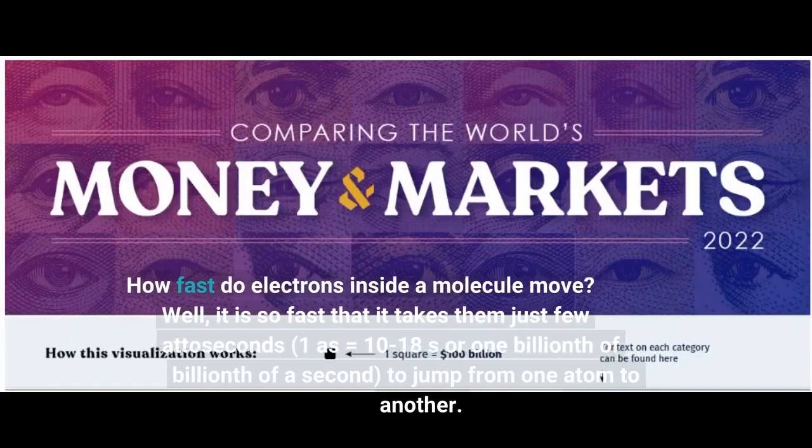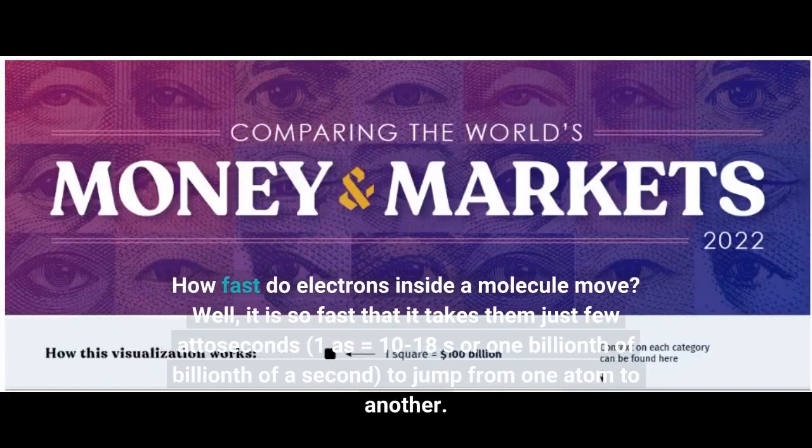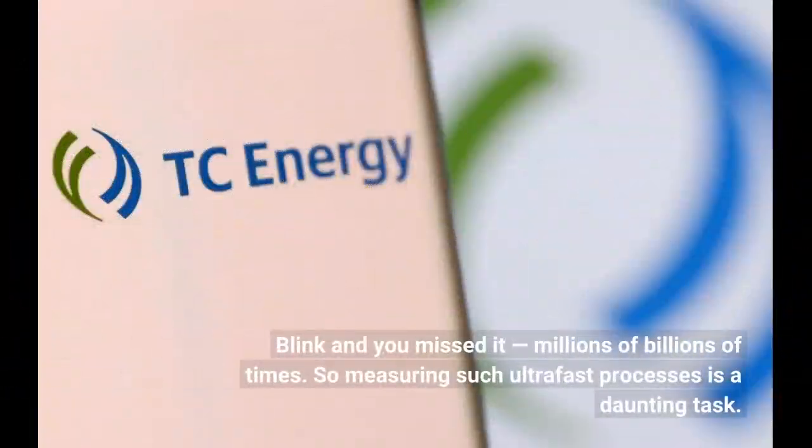How fast do electrons inside a molecule move? It is so fast that it takes them just a few attoseconds — 1 as equals 10⁻¹⁸ s, or one billionth of a billionth of a second — to jump from one atom to another. Blink and you missed it, millions of billions of times. So measuring such ultra-fast processes is a daunting task.